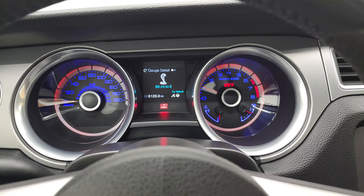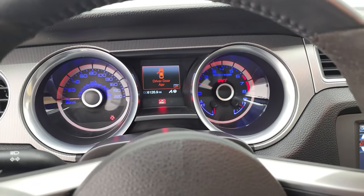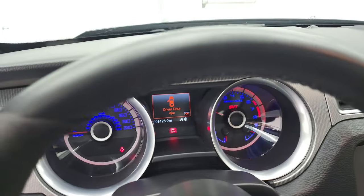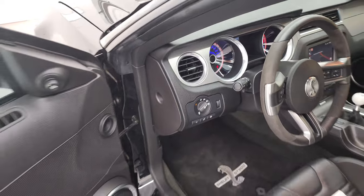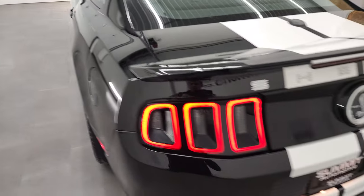No check engine lights or anything like that. These cars sound really good.